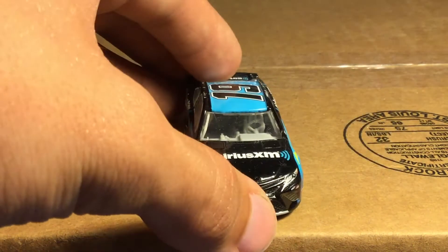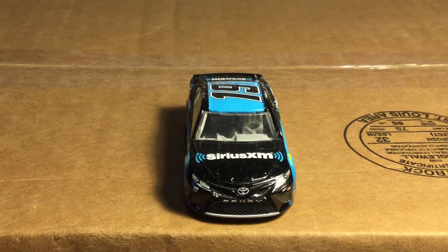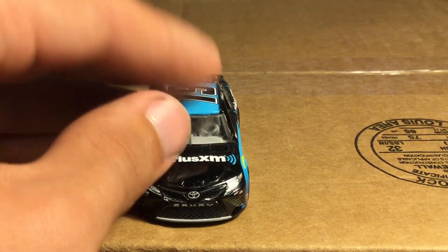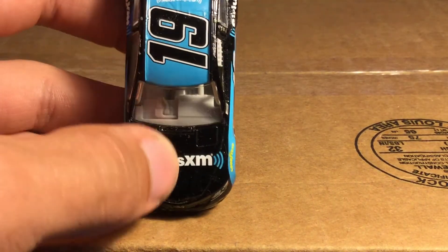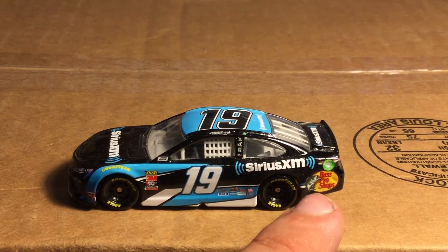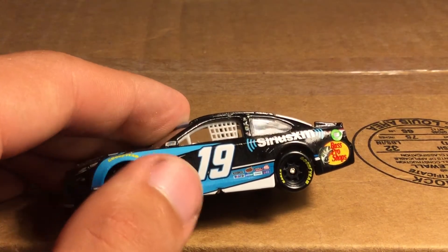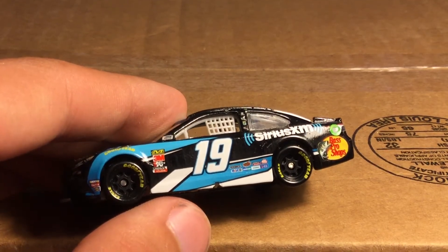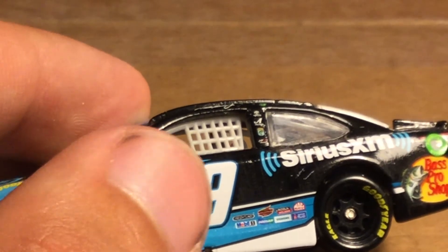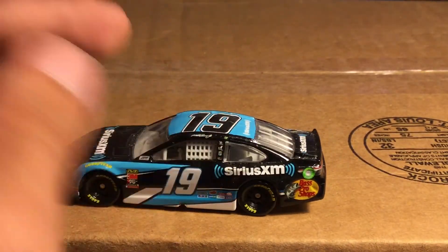Moving on to Martin Truex Jr and a SiriusXM paint scheme. I don't think we've gotten a SiriusXM paint scheme in a wave before since their Jones in the 77 never got made, so this is a cool one. Same paint scheme as this year too. You've got SiriusXM on the black hood, and over here you've got the blue and white SiriusXM with Bass Pro Shops. What's really cool is depending on the lighting you can see it's got like volume wave things in the black.